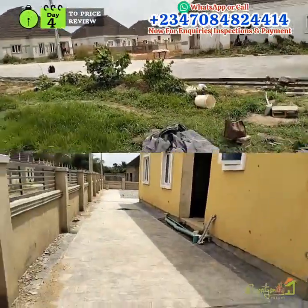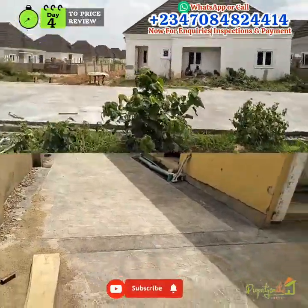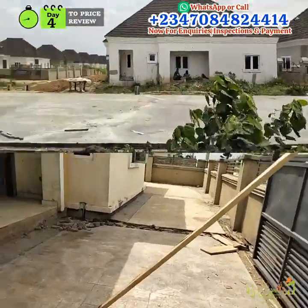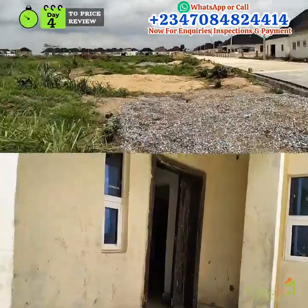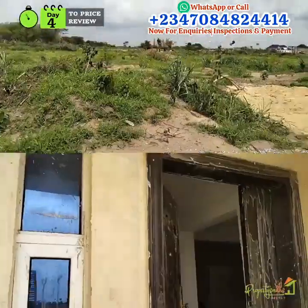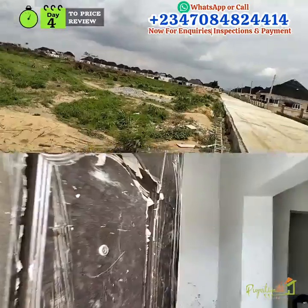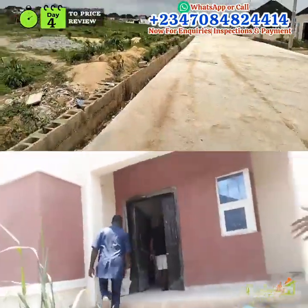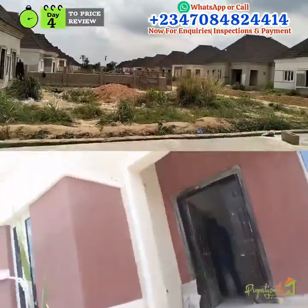Fast development using the latest construction technology. Allocation is ongoing as well as inspection. This is a classic type of building and currently sells for 27.5 million.